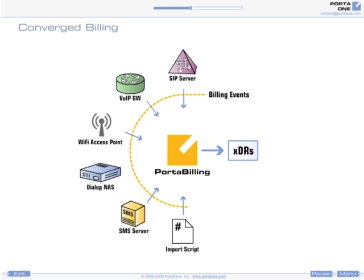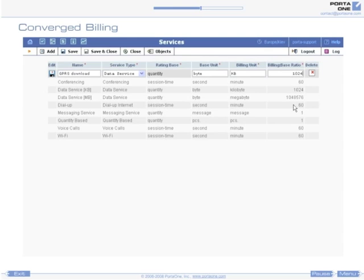calculates the amount to charge, debits it to the customer's account, and includes the result in a consolidated bill. Based on the set of service types supported by Porta Billing, you can create an unlimited number of services for billing your customers. For each service, you can define a name with which to present it to your customers,